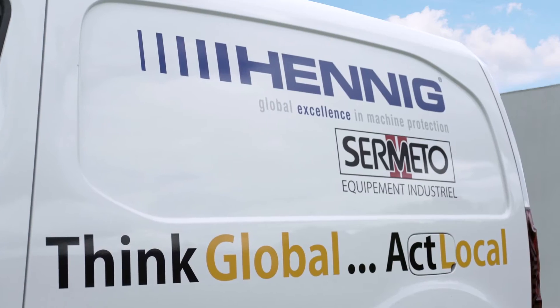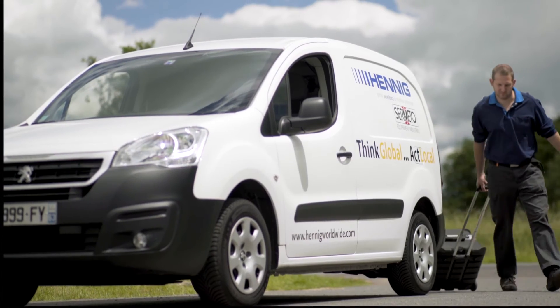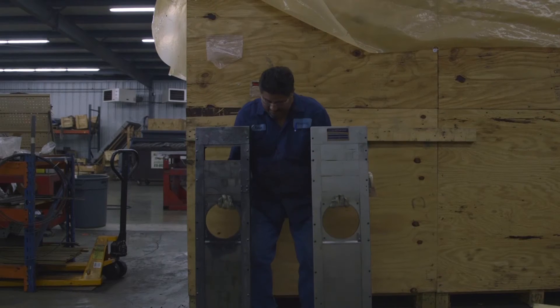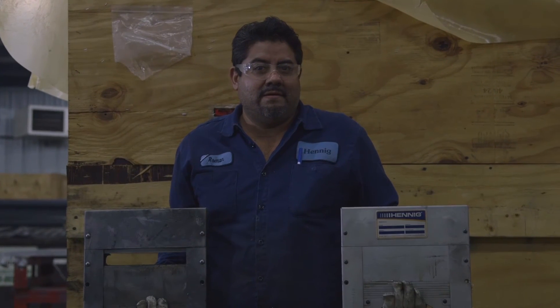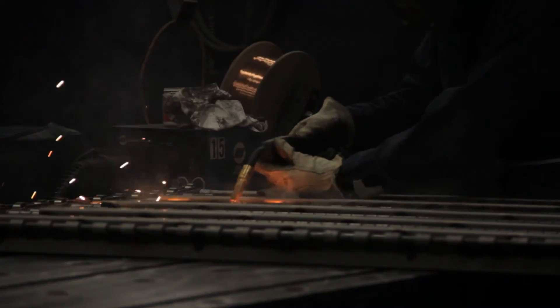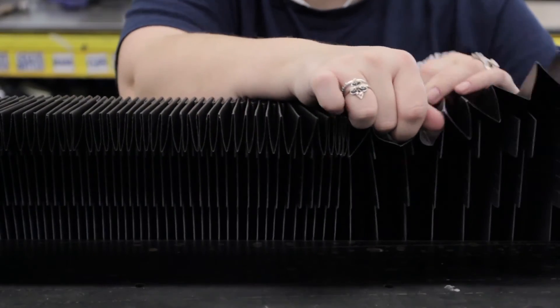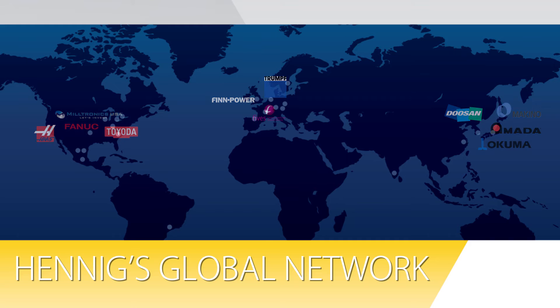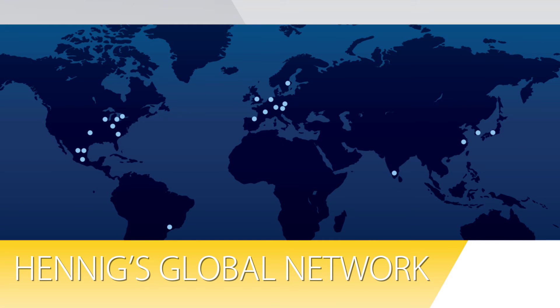Our end users trust us to be the first responders when they experience emergency shutdowns because of a failing way cover. Whether we made the original product or someone else did, our focus remains the same — reducing your downtime to a minimum through responsive service and comprehensive repair. We're always trying to think global and act local, so we've established regional service centers throughout the world so that we can serve anyone in our global customer base from a nearby location.